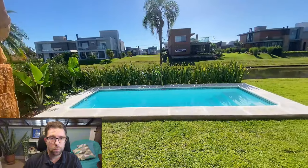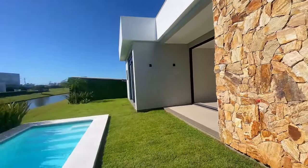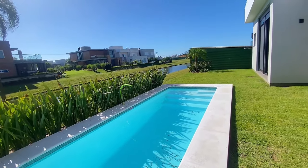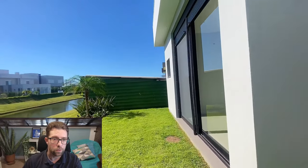This black door here is for the outside bathroom, which is very common here in the south of Brazil if you have a swimming pool — they like to have a bathroom outside. And here's the swimming pool: not the biggest, but an okay size. Then you have a small lawn here that leads out to the artificial lake.